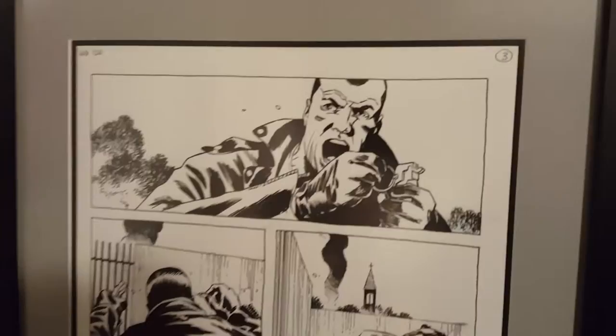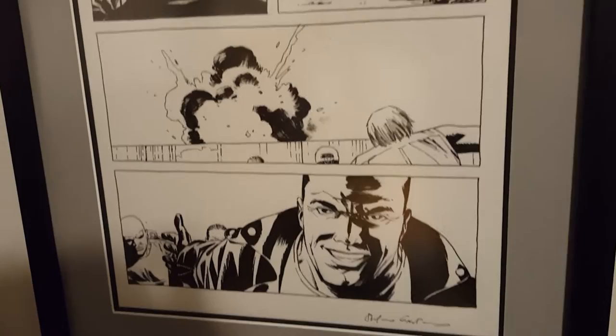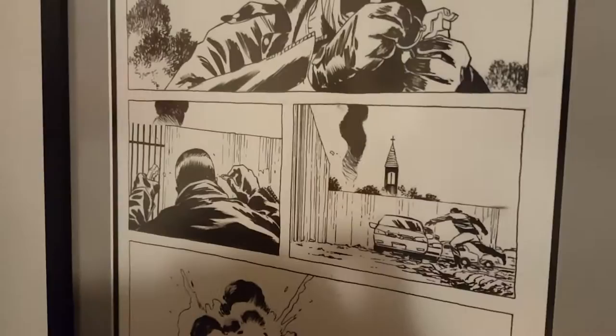This is the ink page. This is from issue 120, page 3. It's a popular page because it shows up a lot in The Walking Dead magazine. He cusses a lot on this page — he's basically attacking the hilltop and launching grenades and really enjoying himself.